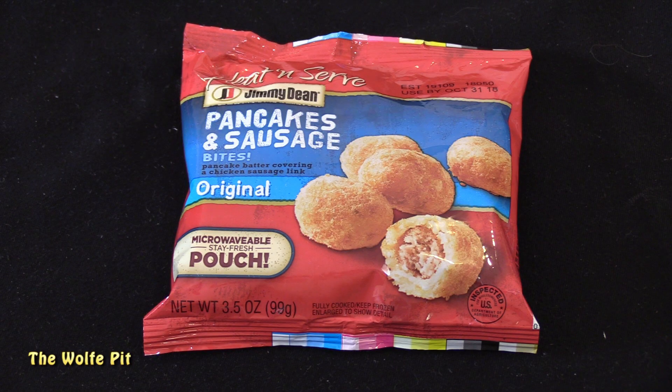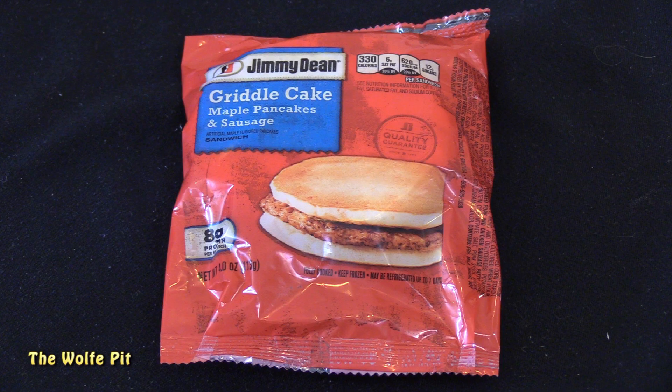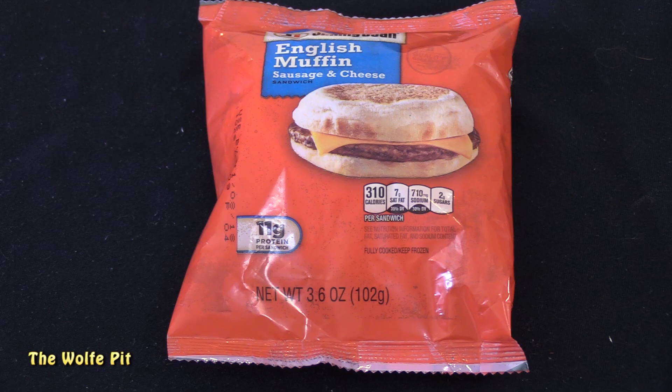I found the Pancakes and Sausage Bites, the Griddle Cake Sandwich with maple pancakes and sausage, and an English Muffin with sausage and cheese.